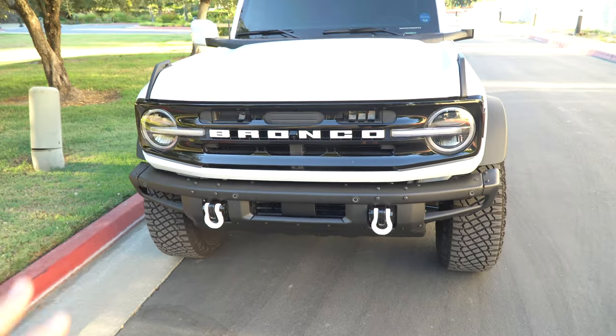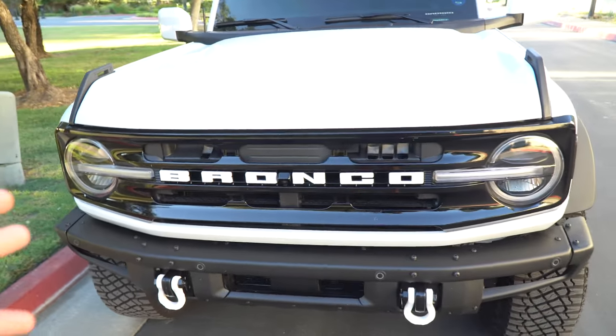I am an Amazon associate so I get a small percentage if you buy these things through Amazon using my links — that's my disclaimer. But I did buy all these with my own money, so I am actually using these things.